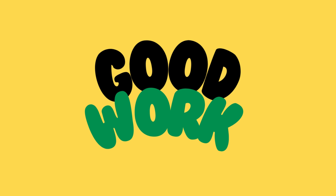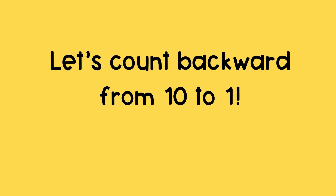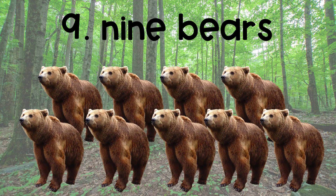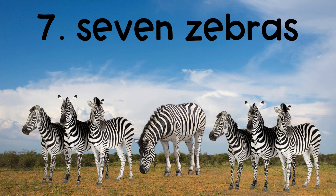Good work so far. Let's try counting backward from 10 to 1. Ten wolves. Nine bears. Eight gorillas.